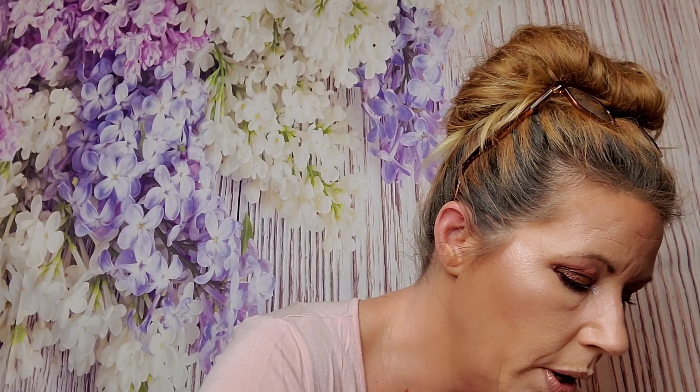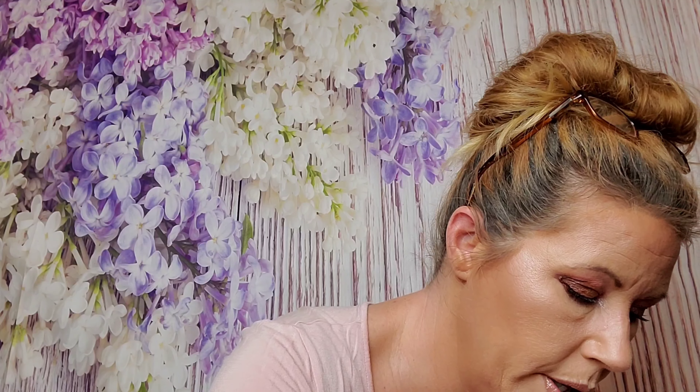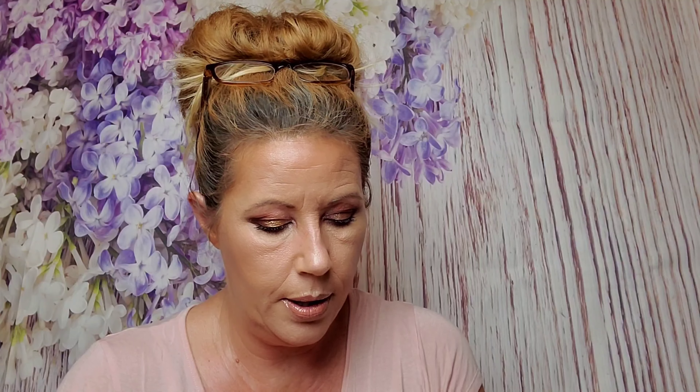$135. Let me put that in my calculator. I got a powder brush in here — it's Complex Culture. This is supposed to be a plush powder brush, and it says it retails for $35.